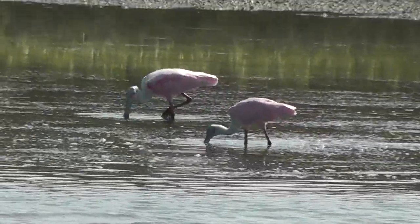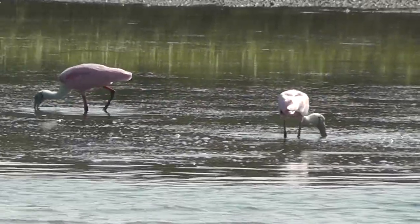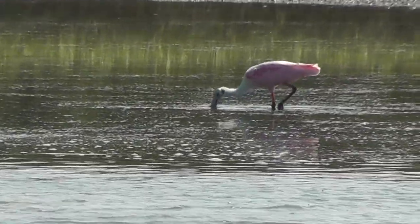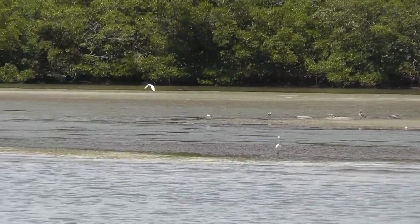Although some species are solitary feeders, many wading birds may form large feeding aggregations, which are large groups living closely together. These aggregations can include multiple species and typically form where prey are abundant and easily available.